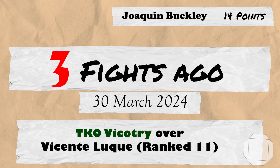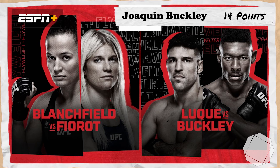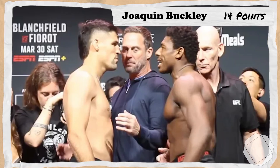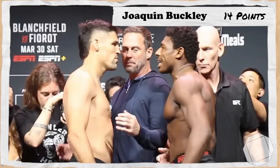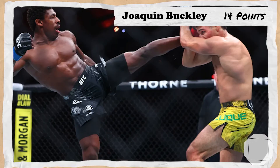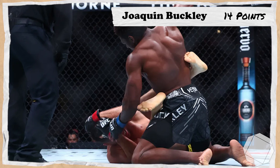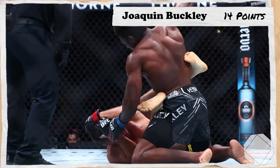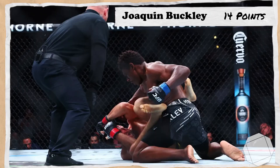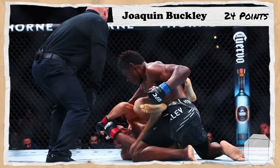3 fights ago takes us to the 30th of March 2024 for the co-main event of UFC Fight Night Blanchfield vs Fiorot, where a still unranked Buckley would take on his first ranked opponent at welterweight, number 11th ranked Vicente Luque. In a really hard watch for any Luque fan, the Brazilian looked a shell of his former self ever since his brain hemorrhage. Buckley would capitalize on a Luque who clearly didn't want to be there, finishing him via ground and pound 3 minutes and 17 seconds into the second, earning 10 points.